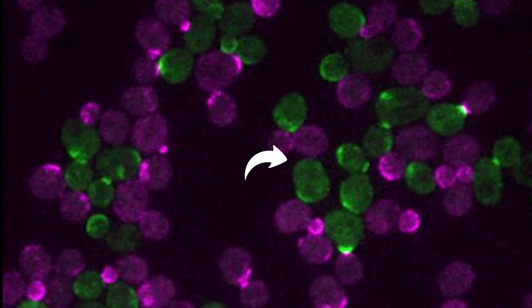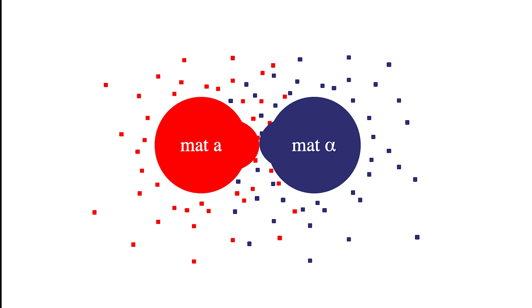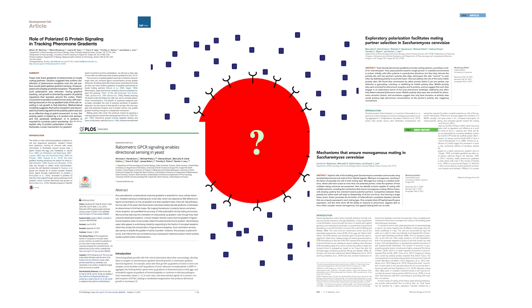It turns out that when haploid yeast cells mate, they orient their growth towards their mating partner. We know that they use pheromones to signal their location to potential mating partners, but it's not clear how cells could effectively respond to tiny differences in pheromone concentration from one side of the cell to the other. In the last few years, we've discovered some really clever strategies for how cells do this, but many mechanistic details remain to be determined.